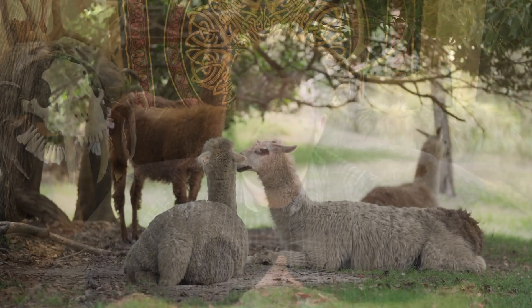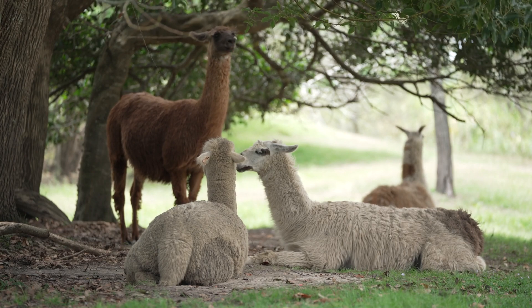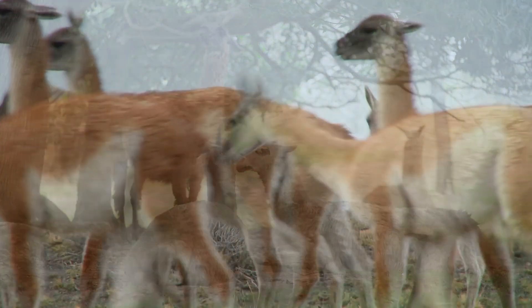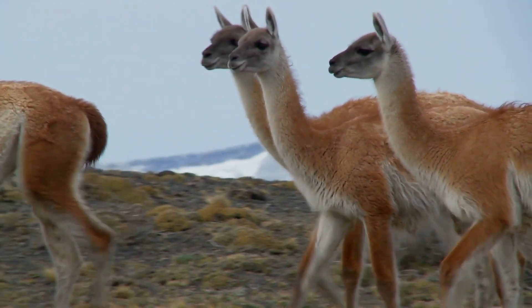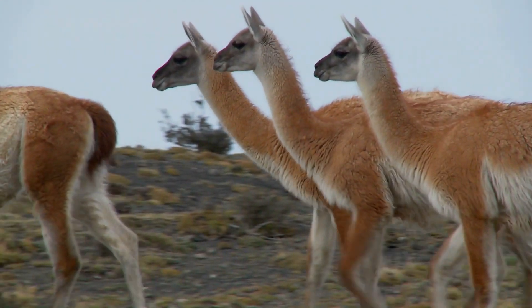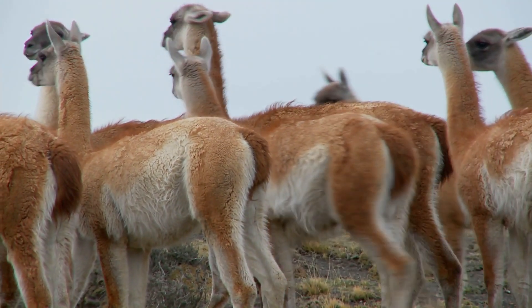But a llama is a domesticated animal. To understand this, let's back up a little bit. There's a wild animal alive during the Ice Age and alive today called a guanaco. Guanacos all have the same colors, but they were domesticated anciently and selectively bred into the modern day llama, just as wolves were selectively bred into dogs.